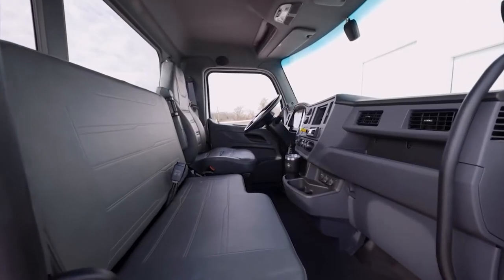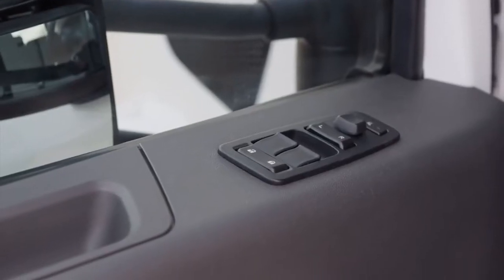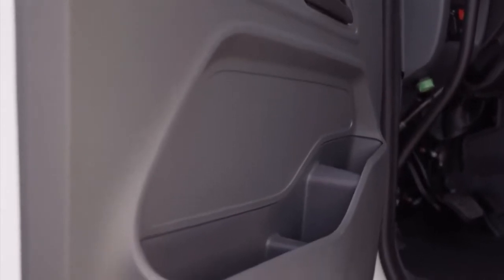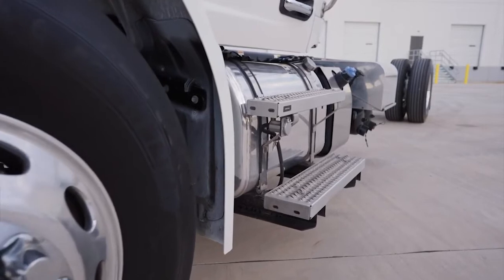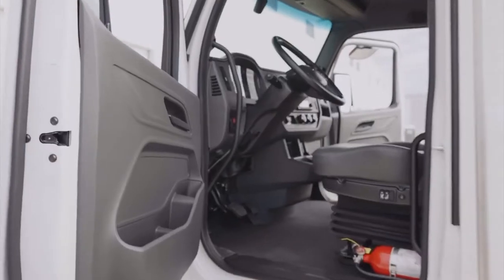A wide door opening allows for easy entrance into the cab. It is equipped with door locks, window, and mirror controls. Binders, water bottles, and small items are stowed in the mat pocket. Three points of contact for safe passage to and from the cab are stair-style steps with aggressive pattern and two grab handles.